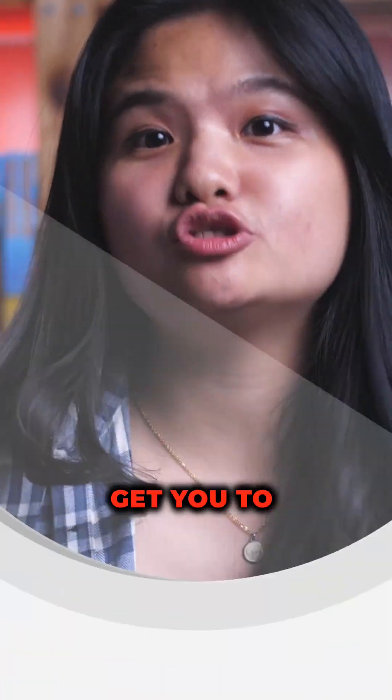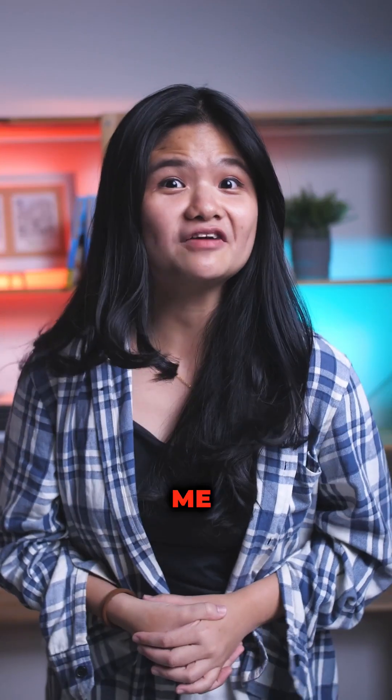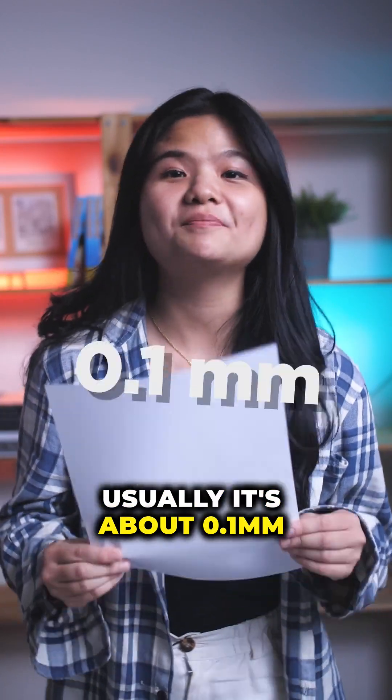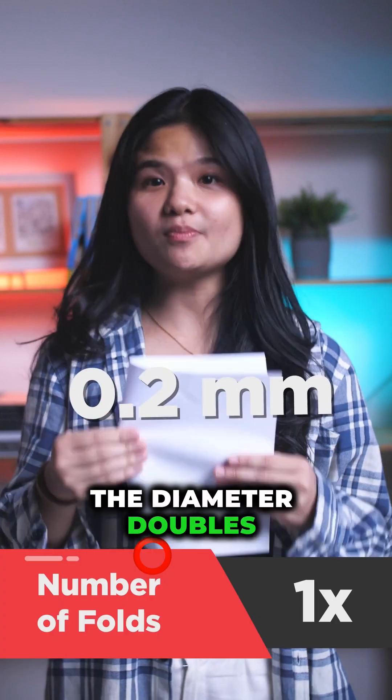Do you know that folding a paper can get you to outer space? Don't believe me? Let's see. Let's take a piece of paper — usually it's about 0.1 millimeter thick. If we fold it, the thickness doubles.